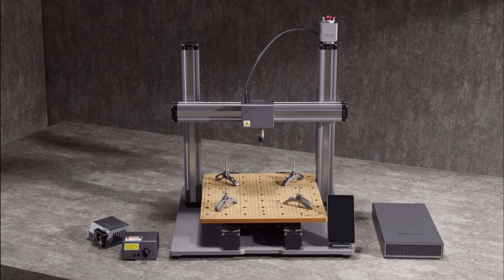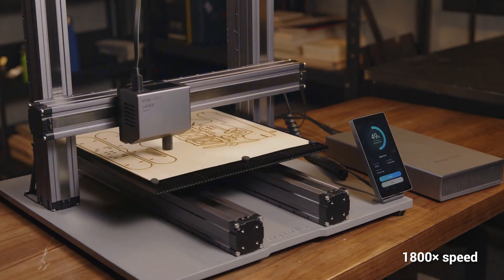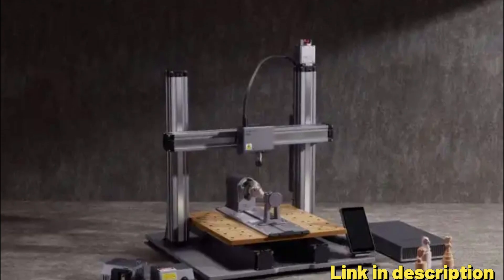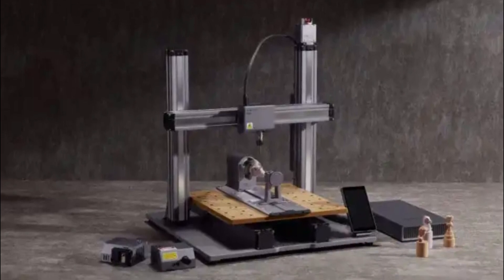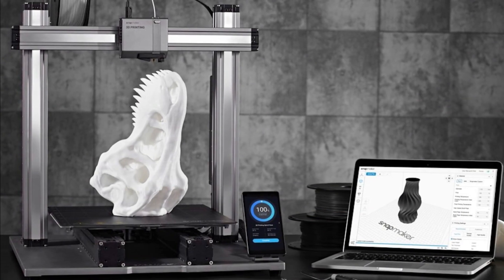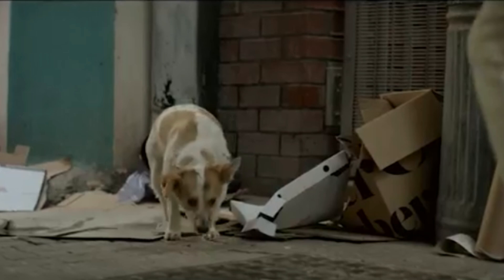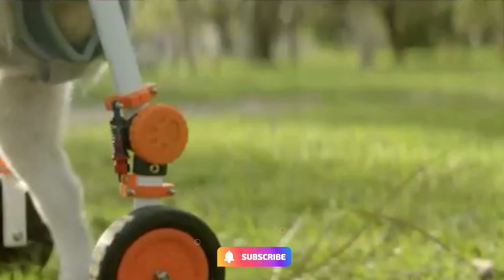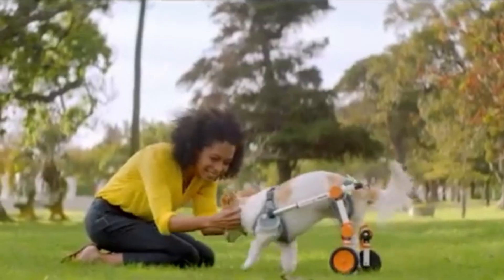The Fused Deposition Modeling (FDM) 3D printing technology allows users to create detailed and complex 3D prints with ease. Auto Bed Leveling simplifies the setup process by automatically adjusting the bed level for optimal printing, and resume printing ensures that printing can continue seamlessly after an interruption, reducing the risk of print failures. With a substantial printing size of 12.6 by 13.8 by 13 inches, the A350T offers ample space for larger and more intricate 3D prints.